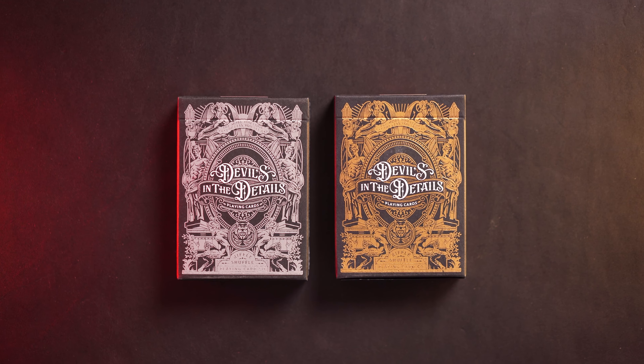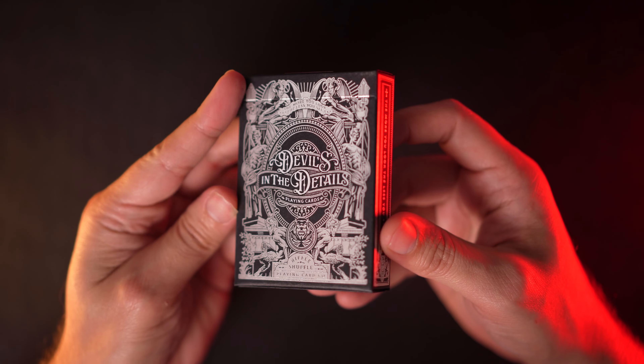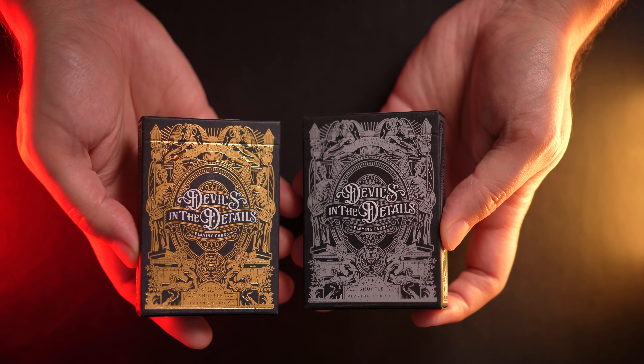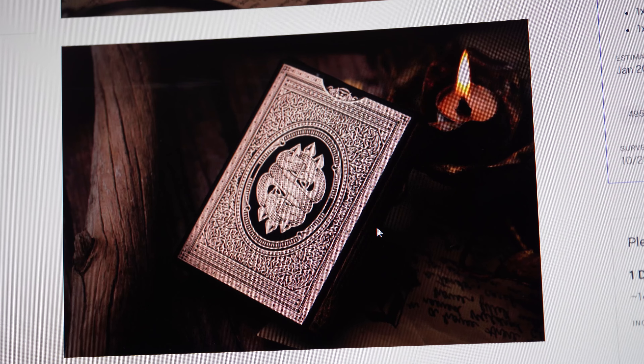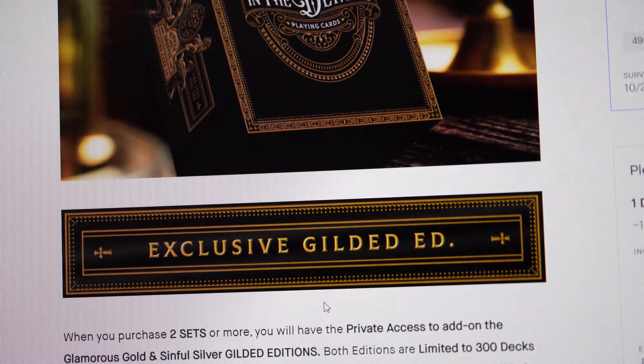These are the Devils in the Details decks produced by Riffle Shuffle with design handled by Wittix Studios, specifically artist Surgeon Vitakovich. Originally offered through a Fall 2020 Kickstarter campaign, the initial offerings are glamorous gold and sinful silver. There was a rose gold version offered featuring the back design in rose gold cold foil as a later stretch goal, but unfortunately I don't own that edition. Some gilded editions of the base decks were also offered — gold and silver gilding respectively.